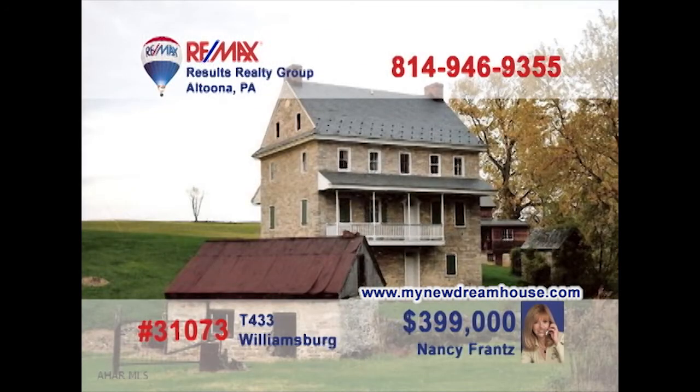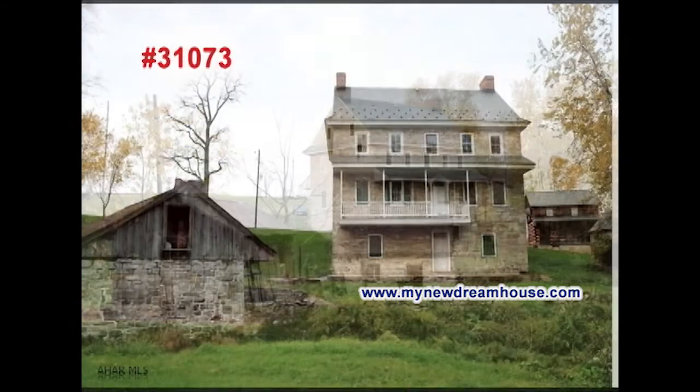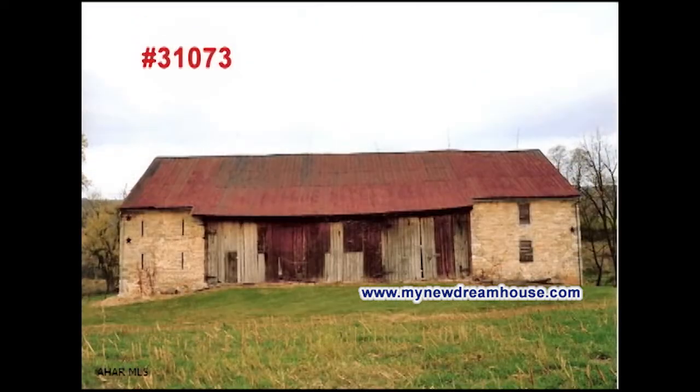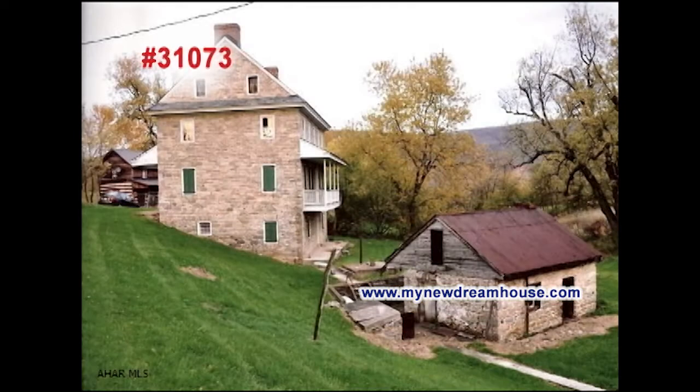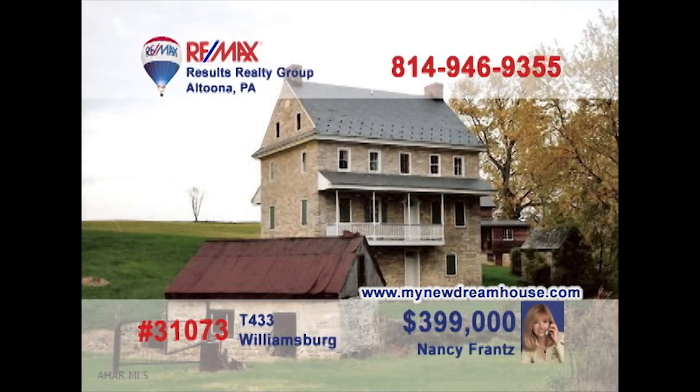This property presented by Nancy Franz is more than just real estate. This is a piece of history. Founded in 1766, the buildings on this 11-acre plot are all original. The log cabin on site has been completely renovated and is currently tenant-occupied. This stone home is a shell only and in need of interior restoration. You'll also find a cut limestone barn, a spring house, and a smokehouse also on the property. MyNewDreamHouse.com for all the details.